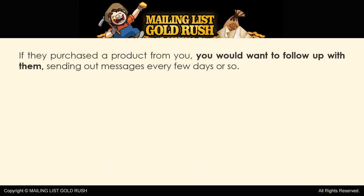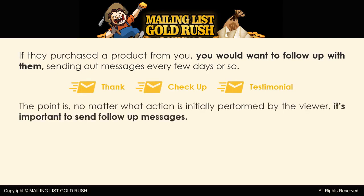If they purchased a product from you, you would want to follow up with them, sending out messages every few days or so. The first one could simply thank them. The second one could check up on whether or not they've had a chance to use the product. A third one might ask for a testimonial, and so forth. The point is, no matter what action is initially performed by the viewer, it's important to send follow-up messages.